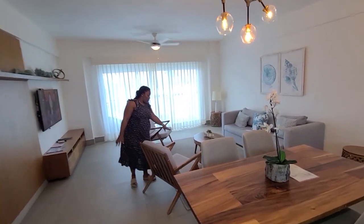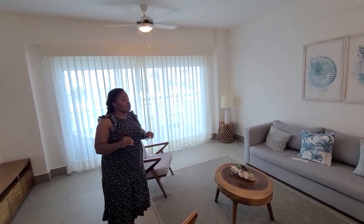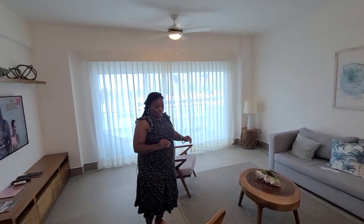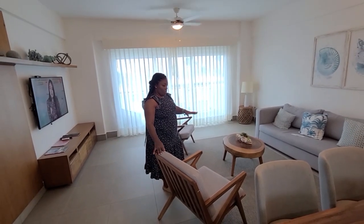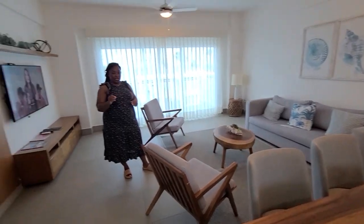Here you have the living room area. Look at the centerpiece — the color in here is very simple: white and turquoise, with a grayish, greenish, bluish color mix. It is beautiful the way they have it in here. It's very elegant and simple.